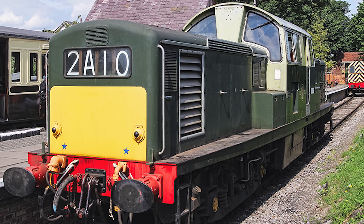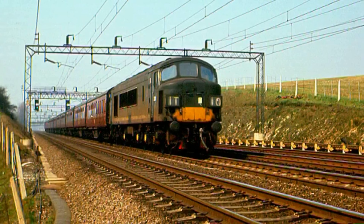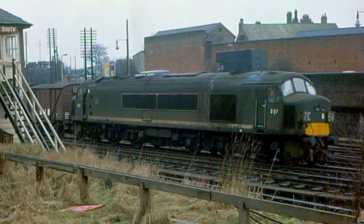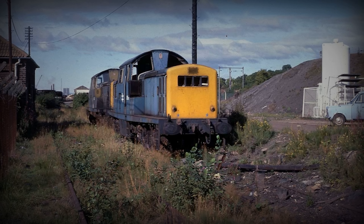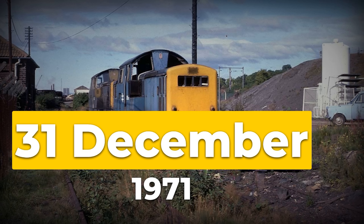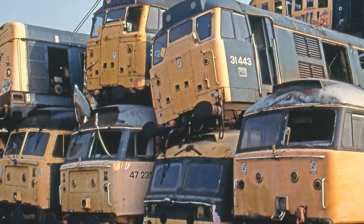British Rail ordered 100 new Class 20 locomotives as replacements. The Class 20 design was ordered to replace the Class 17 fleet. Withdrawals came fast after that. By December 1971, every Clayton was gone from service. None remained in service long enough to receive TOPS renumbering.